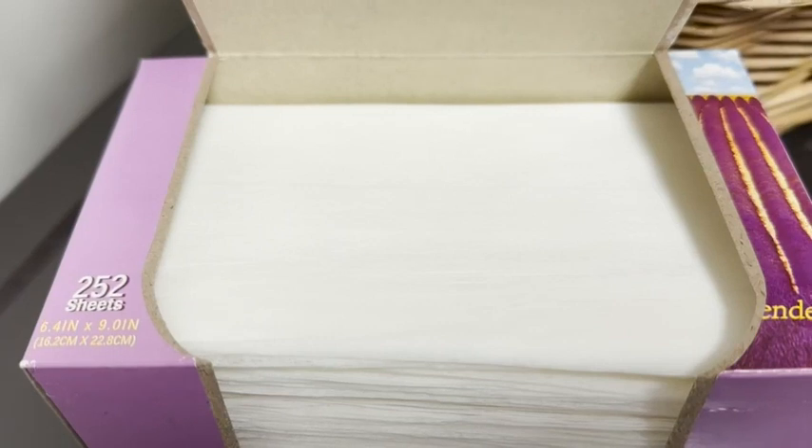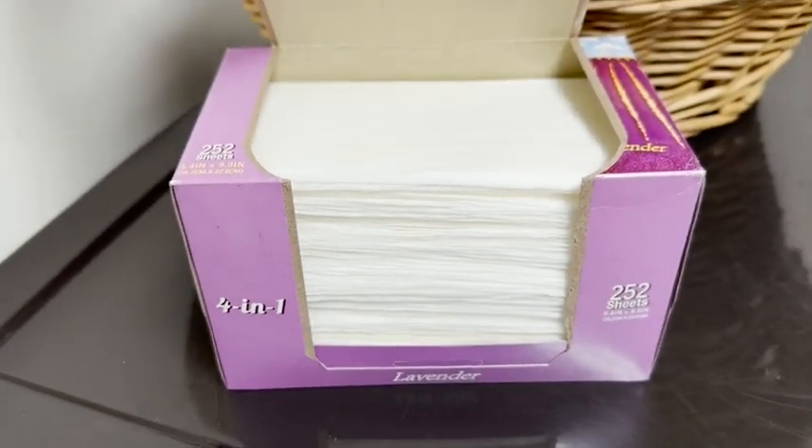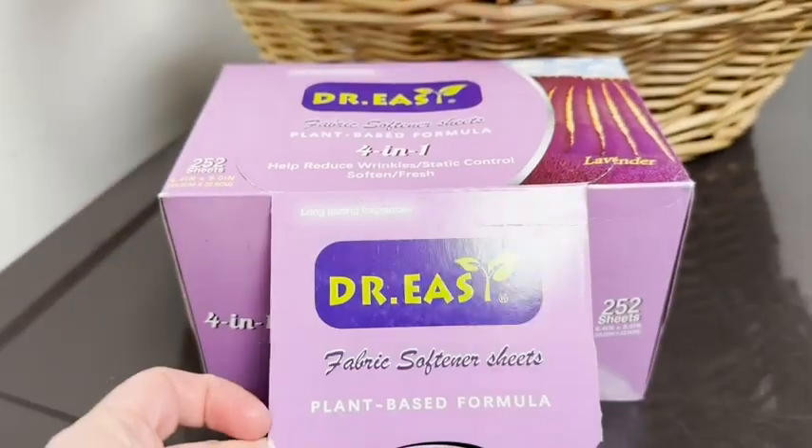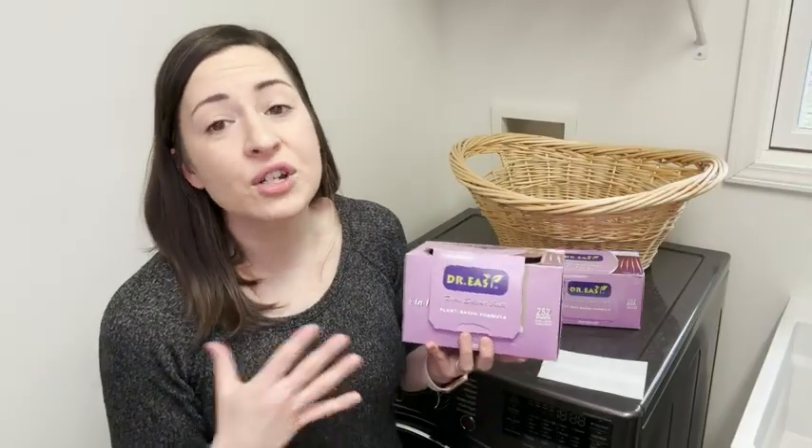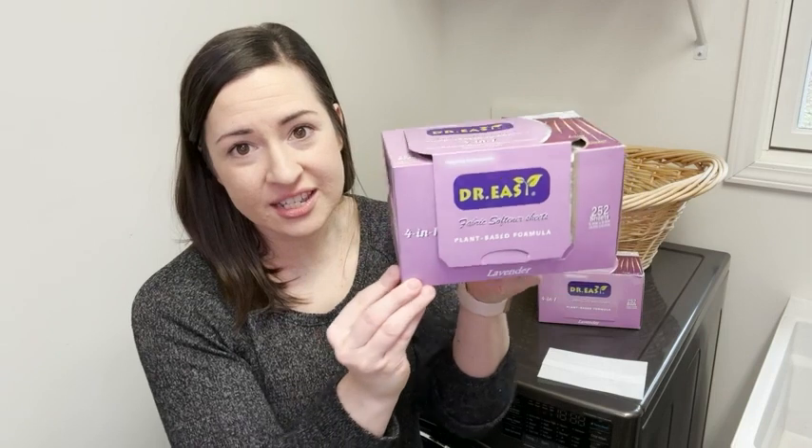I am super happy with this product. It works really, really well — it definitely gets your clothes smelling fresh, feeling so soft, and reducing your wrinkles and static. So if you are looking for all of those things, for sure check out the Dr. Easy dryer sheets — really good product. And that's my point of view.